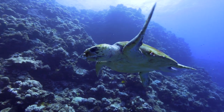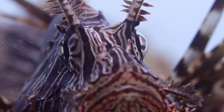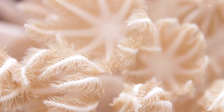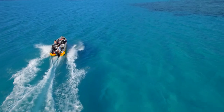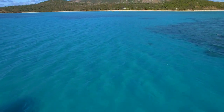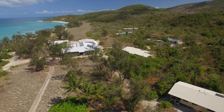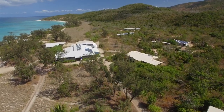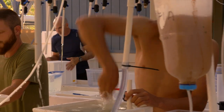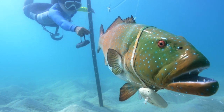Welcome to the Great Barrier Reef, a World Heritage Area home to a huge diversity of life. In the north of the reef is the world-renowned Australian Museum's Lizard Island Research Station. Here, scientists are discovering what makes the reef and its inhabitants tick, and in doing so, they provide the scientific basis for reef management.